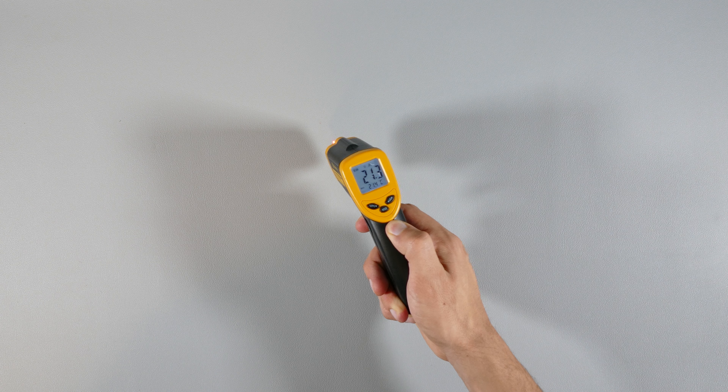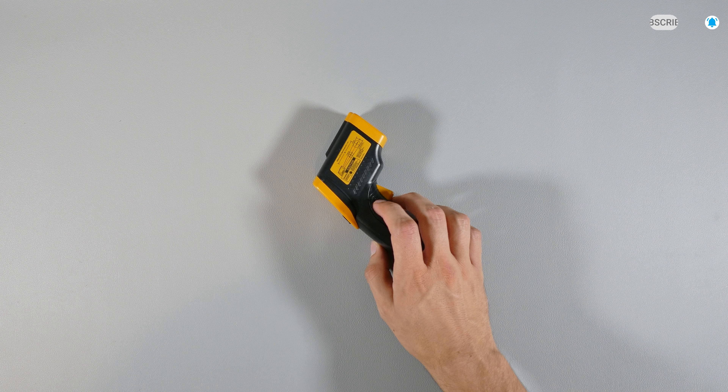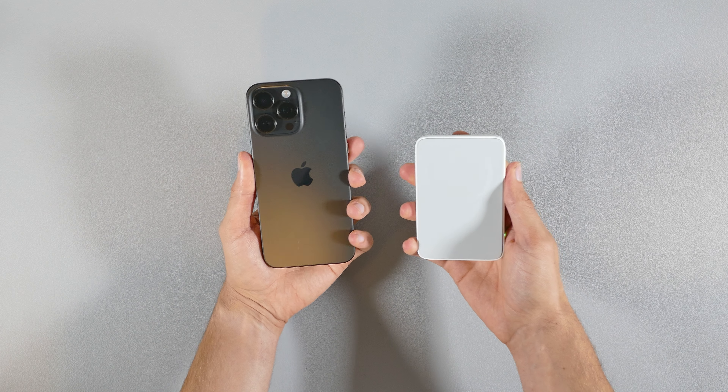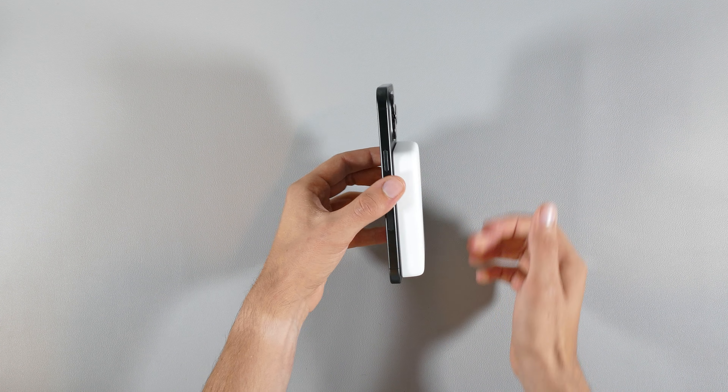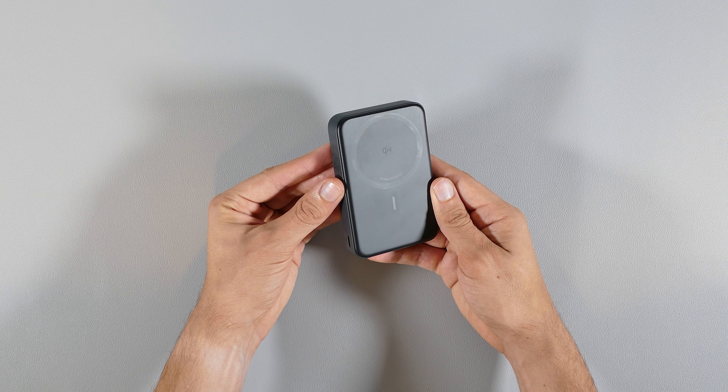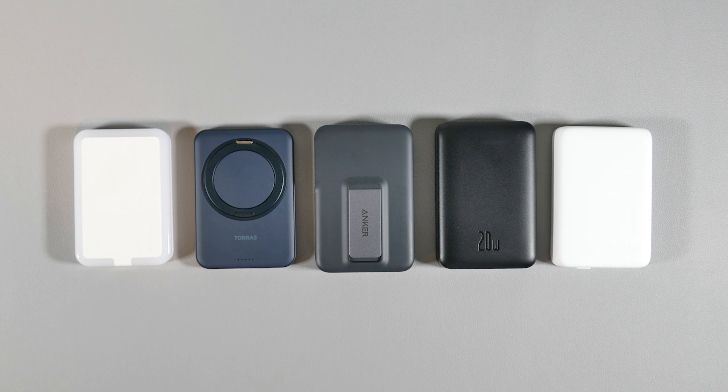Last but not least, if you're concerned about how warm these power banks can get when charging your iPhone, I did test that out as well with an infrared thermometer. The Anker MagGo had the lowest temps, while the Banks' power bank came in a little bit warmer, and the Moonside MagLite turned out to be the warmest of the bunch. All of these temperature tests were conducted when the power banks were at their peak temperatures and charging speeds, because towards the end of the charging process, when the power bank offers less charging speeds, it results in cooler temperatures — and that wasn't the ideal time to test their temperatures.